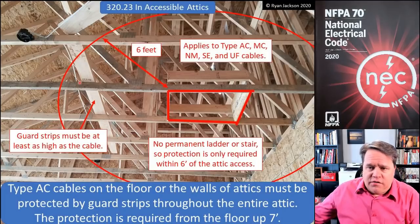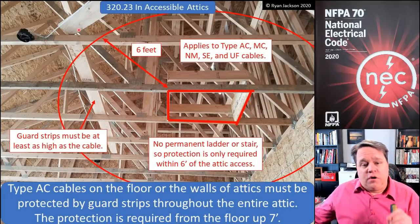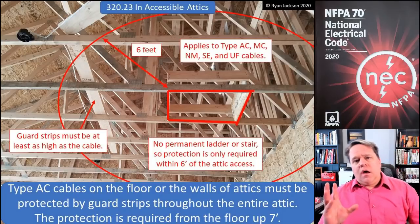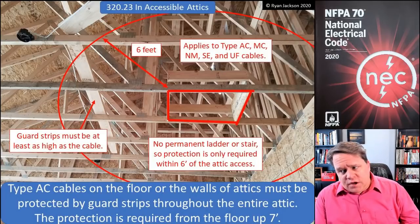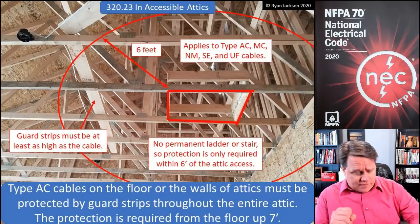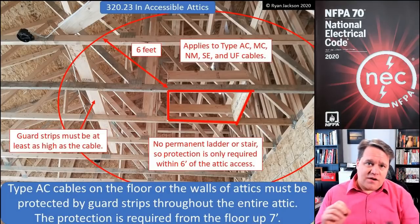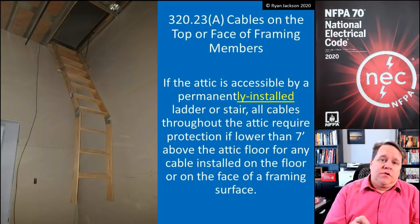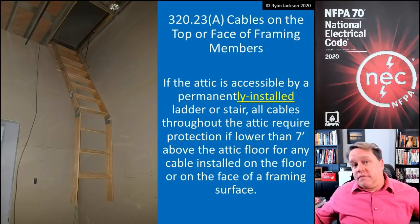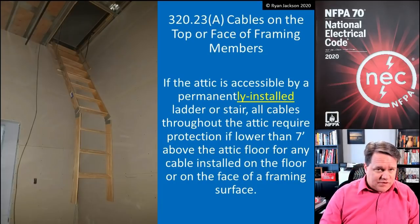That's the rule, and that's why it says guard strips have to be at least as high as the cable. On the top left of the photograph, you can see a great example — you've got the NM cable going alongside parallel with that board. That board is protecting it. That is our guard strip. So if you do not have a permanently installed stairway or ladder, you have to protect the wiring from the floor up seven feet within six feet of the attic access. But if you have a permanently installed stairway or ladder, you've got to protect every stitch of wiring in the entire attic up to a height of seven feet.